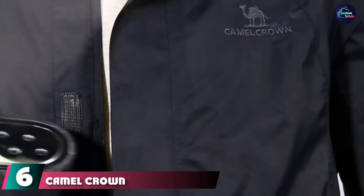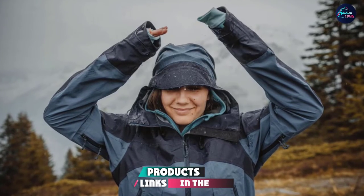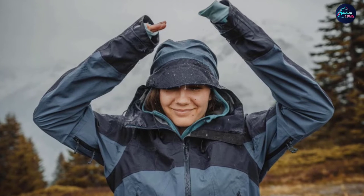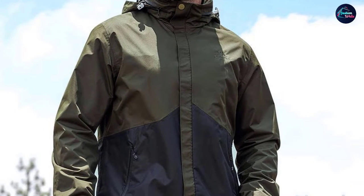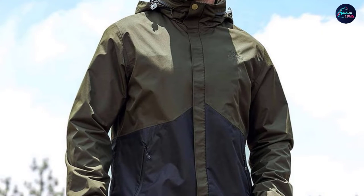The number six position is dominated by the Camel Crown Men's Waterproof Jacket. This stylish men's hardshell jacket is made of 210D nylon with a professional water repellent coating and comes with a polyester mesh lining for breathability. The jacket has a waterproof rating of 10,000mm to protect you from rain, and features a humanized design that takes care of your comfort.